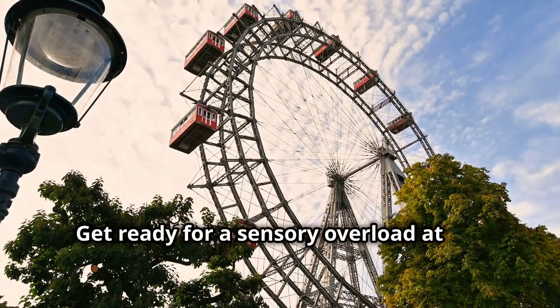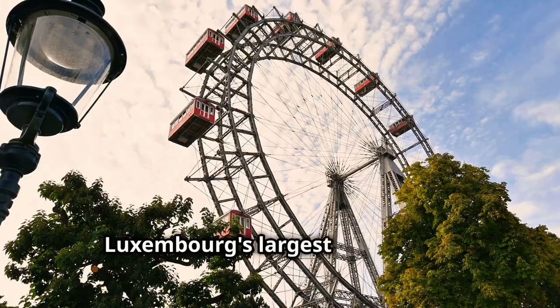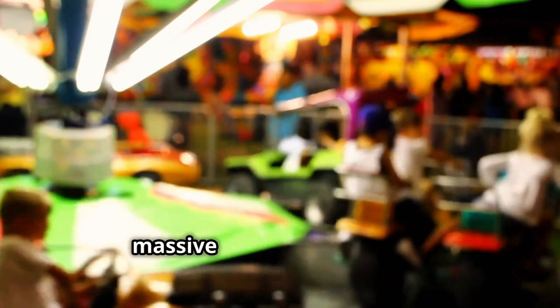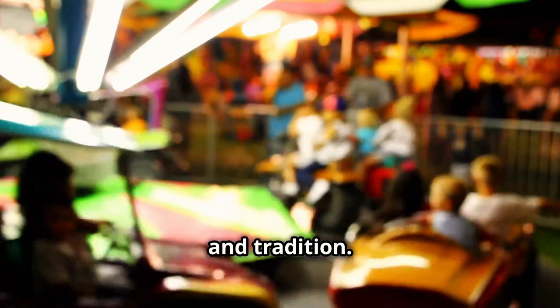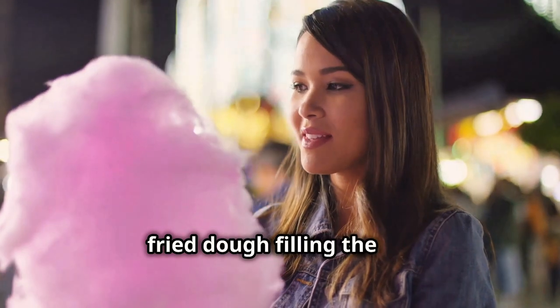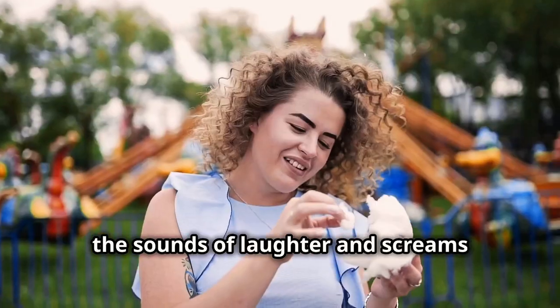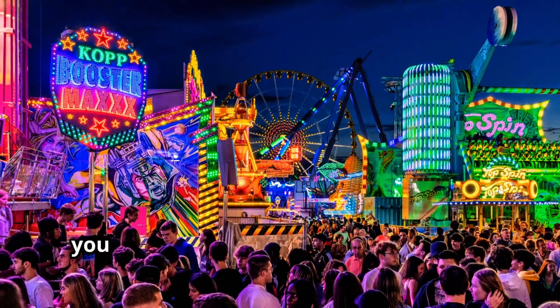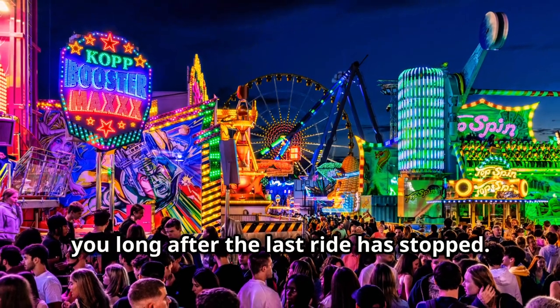Get ready for a sensory overload at the Schueberfouer, Luxembourg's largest annual fair, dating back to the 14th century. This isn't your average carnival — it's a massive celebration of food, fun and tradition. Imagine the smell of cotton candy and fried dough filling the air, the sounds of laughter and screams echoing from the rides. It's an experience that will stay with you long after the last ride has stopped.